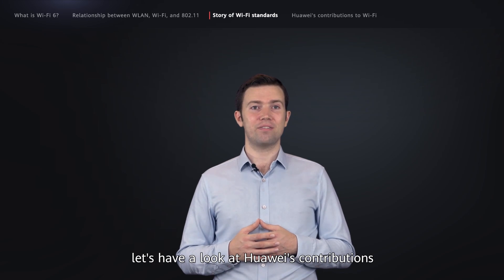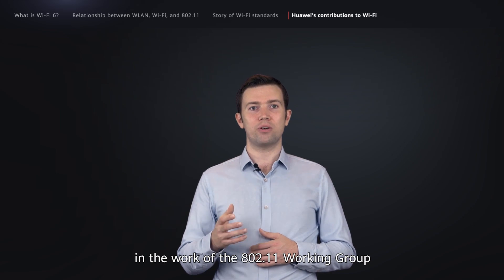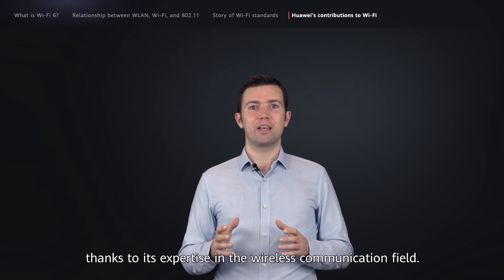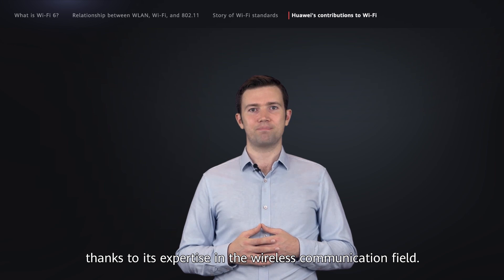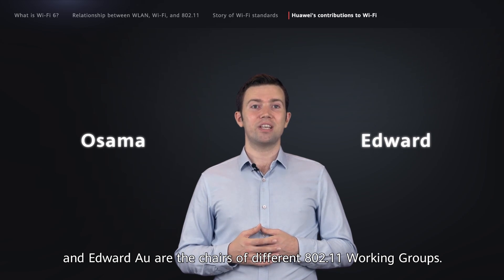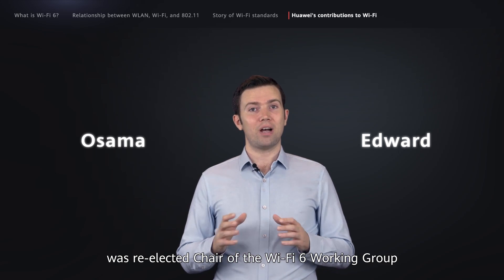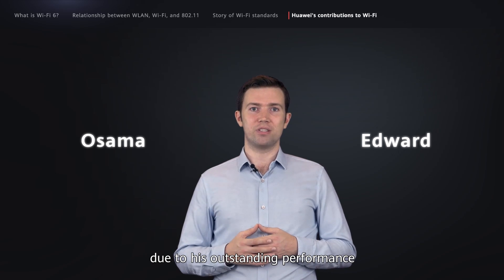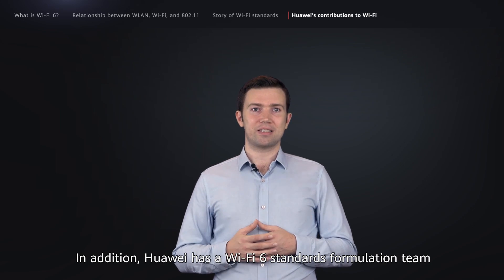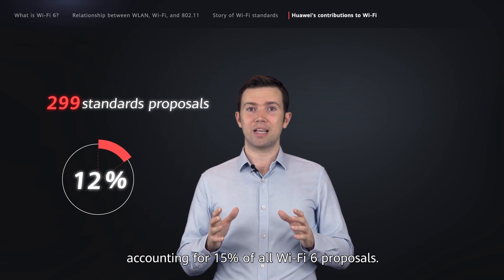Before we wrap things up, let's have a look at Huawei's contributions to the development of the Wi-Fi 6 industry. Huawei actively participates in the work of the 802.11 Working Group and plays a vital role, thanks to its expertise in the wireless communication field. In particular, Huawei experts Dr. Osama Abdul-Maghd and Edward Au are the chairs of different 802.11 Working Groups. Dr. Osama Abdul-Maghd was re-elected chair of the Wi-Fi 6 Working Group due to his outstanding performance in the formulation of Wi-Fi 5 standards. In addition, Huawei has a Wi-Fi 6 standards formulation team consisting of 15 Wi-Fi experts, and the team has submitted a total of 299 standards proposals, accounting for 15% of all Wi-Fi 6 proposals.